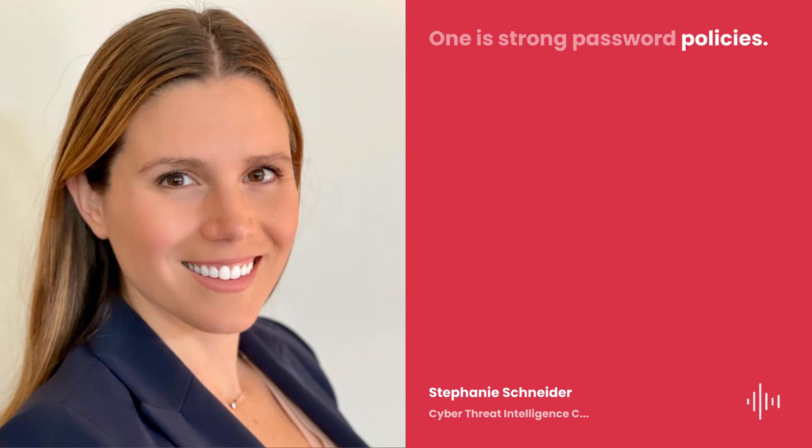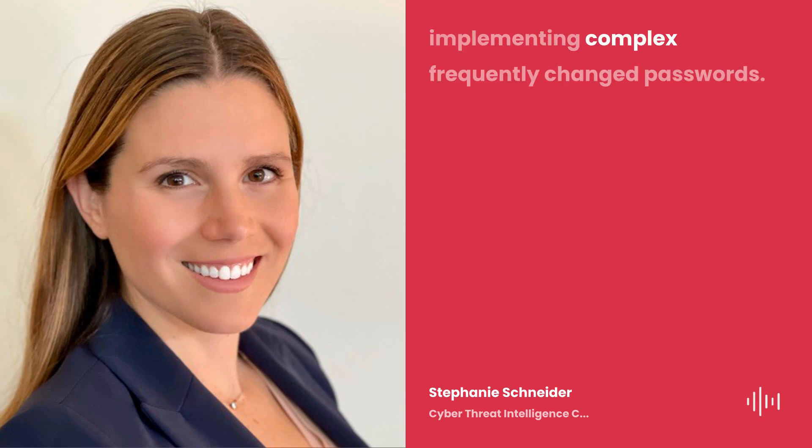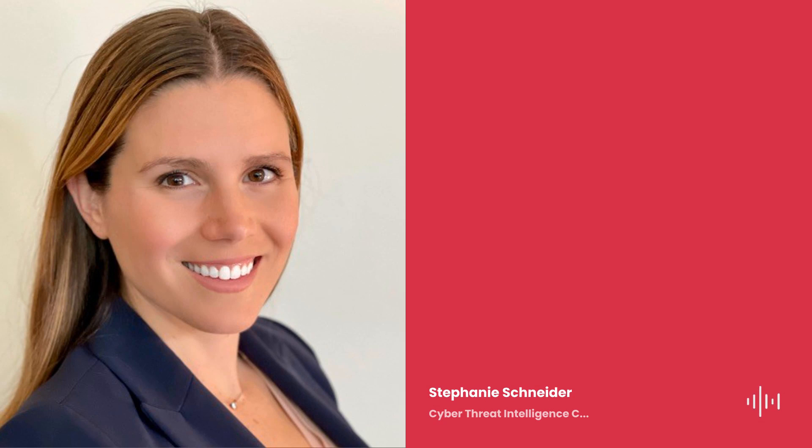One is strong password policies — implementing complex, frequently changed passwords. Like Alex mentioned, password one two three isn't going to cut it, variations of pets' names.